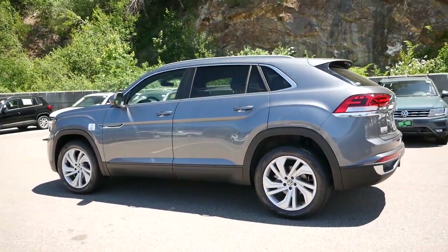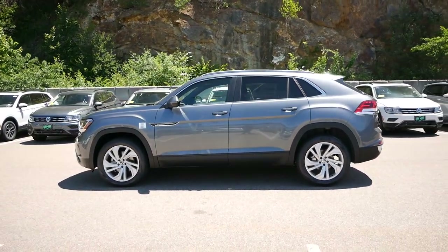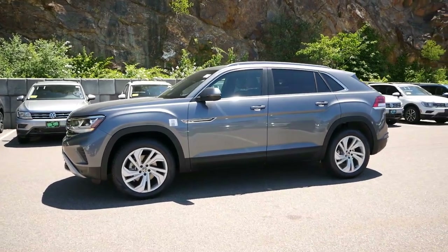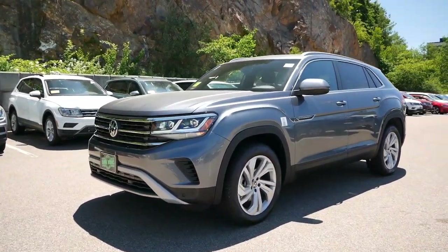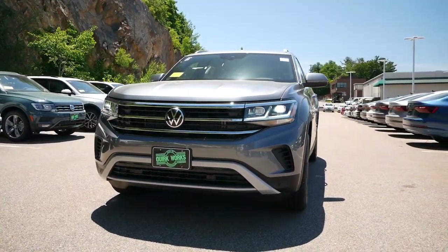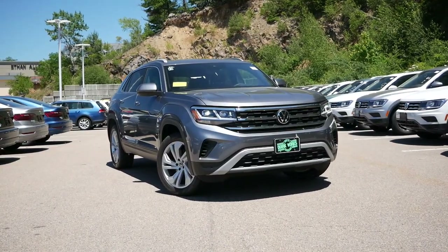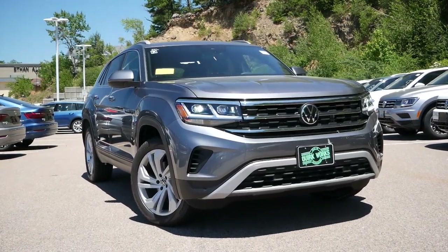At the same time, German brands are offering sport-back SUVs to entice buyers away from sports sedans, with models such as the BMW X4 and X6, Audi Q8, and the Mercedes-Benz GLC Coupe. However, these vehicles aren't the most affordable to own, but that's where the Volkswagen Atlas Cross Sport comes in to seamlessly fill a void in a market that hasn't been saturated.